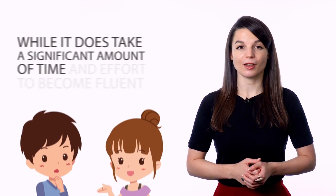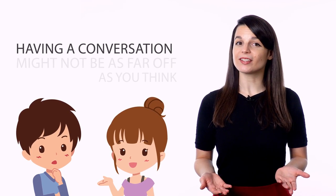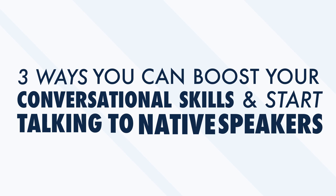Thank you for watching this episode of Monthly Review. Most people who learn a foreign language learn it so that they can one day have real-life conversations with native speakers. When you start out and crack open your first textbook or listen to your first podcast, having a real conversation can feel like a fantasy. When everything about a language feels new, it can be overwhelming. But this couldn't be further from the truth. While it does take a significant amount of time and effort to become fluent, having a conversation might not be as far off as you think. In this video, we'll look at three ways you can boost your conversational skills and start talking to native speakers.